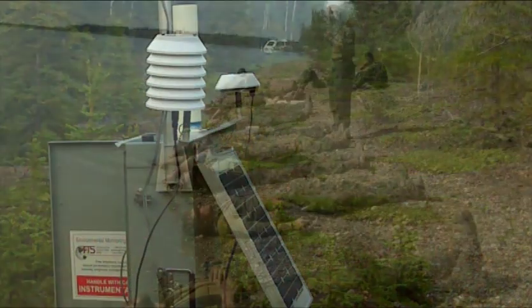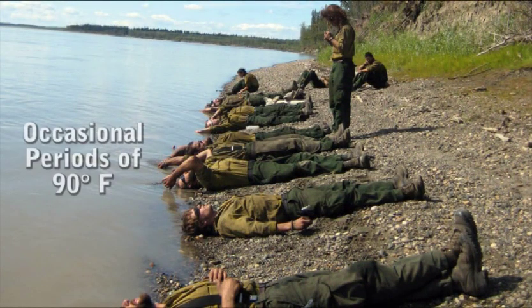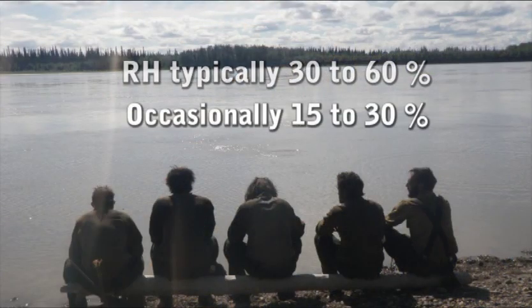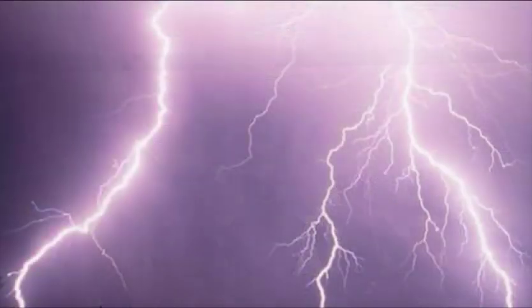Typically, interior summertime temperatures are between 70 and 80 degrees Fahrenheit, with an occasional 90 degree period. Relative humidity is typically 30 to 60 percent, occasionally 15 to 30 percent. Thunderstorm activity occurs any time from mid-May to mid-August, with the most activity during June and July.